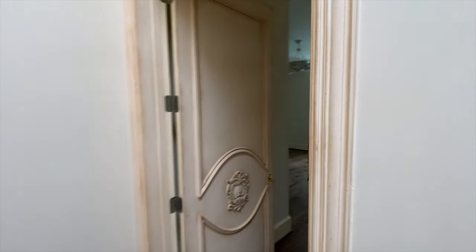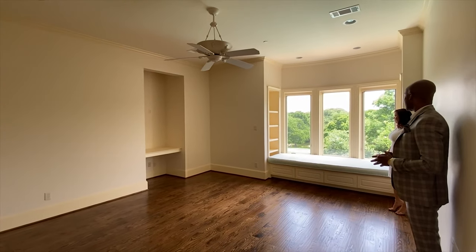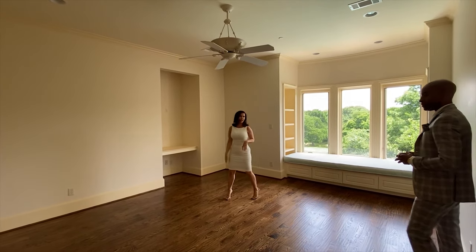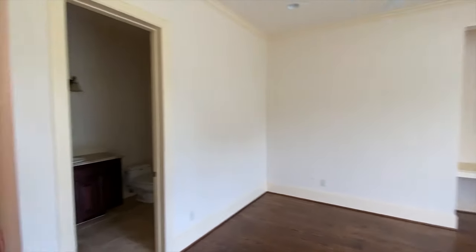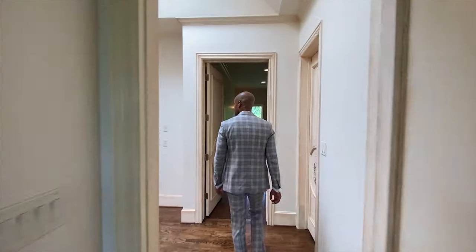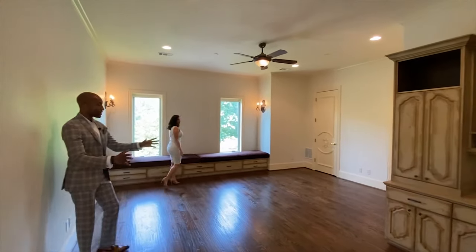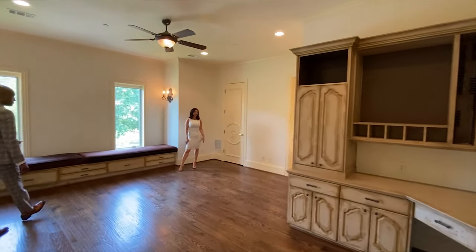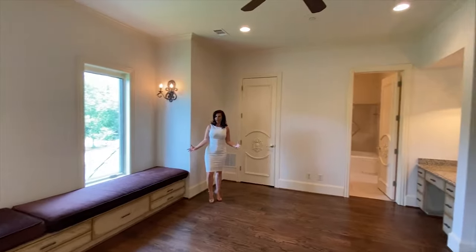Here's another bedroom, similar setup with the window seat — I'm a fan of a window seat. With the little built-ins on the side, this one has a built-in work area, which is really convenient. Another very nice size guest room with built-ins — work built-ins for your office, a vanity for her, and it's a really large room.